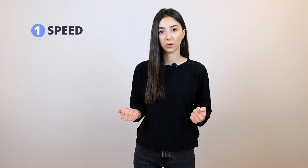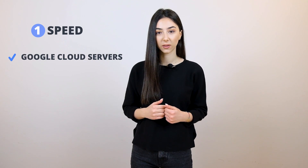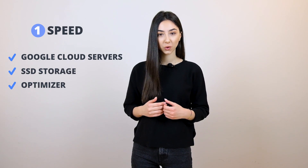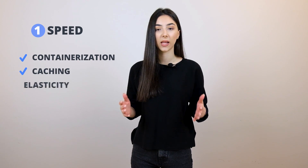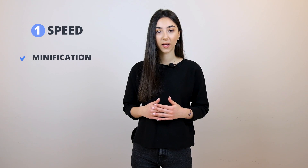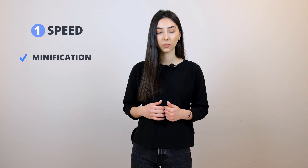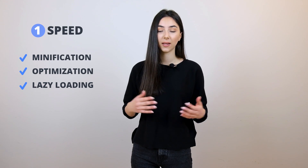How do we give you a Google page speed score of 95 plus automatically? There are three essential components. First, the use of the very last generation servers of Google Cloud, SSD storage, as well as our very own optimizer. Second, we use containerization, caching, and elastic resource management. And third, we minify the JavaScript and CSS files, optimize your images, and use lazy load for resources, and a lot more.